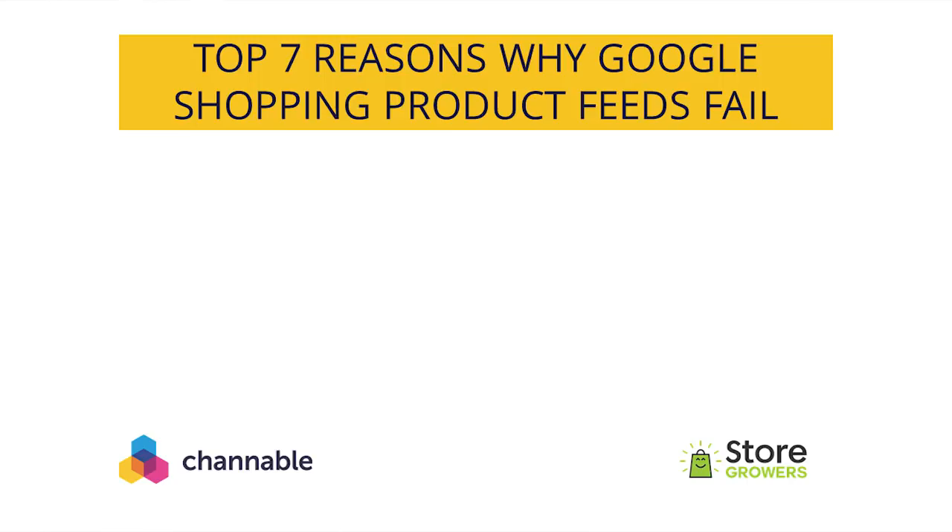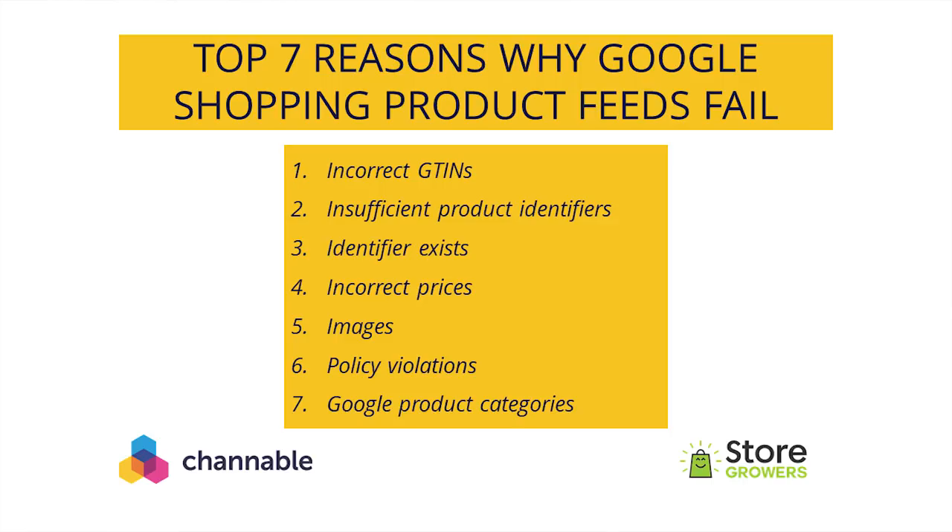Those were the top seven reasons why Google Shopping product feeds fail: incorrect GTINs, insufficient product identifiers, identifier exists, incorrect prices, images, policy violations, and Google product categories. I hope you picked up a few things to improve your Google Shopping feed. If you have any questions, feel free to email us at the email address provided, or find our contact information at storegrows.com or channelable.com. The goal of our webinar was to help you get up and running with Google Shopping and fix your product feed, but that's when the real work only starts. I put together a free training to guide you to the next steps of improving your Google Shopping campaigns, which you can find at storegrows.com/channelable-webinar.